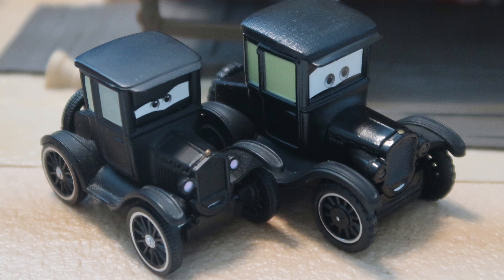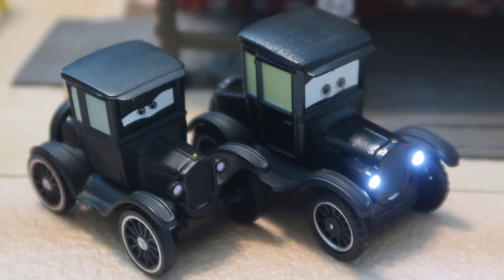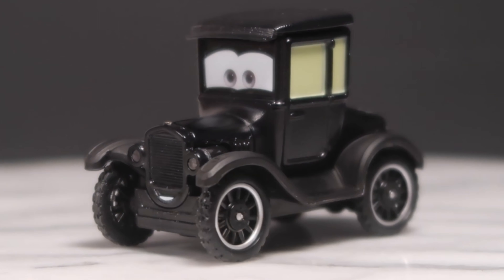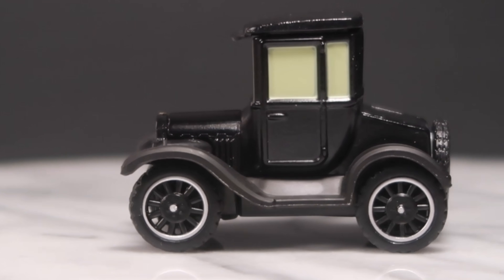I am a tad disappointed that this Lizzie is quite a bit larger than the original Lizzie. But I'm hoping that that's just because of the light feature, and that the single Precision Series Lizzie will be smaller like she should be. But aside from her size, I do think this Lizzie looks a lot better with her expression.